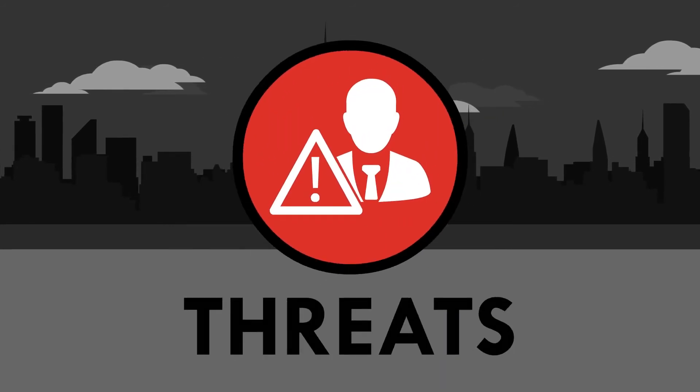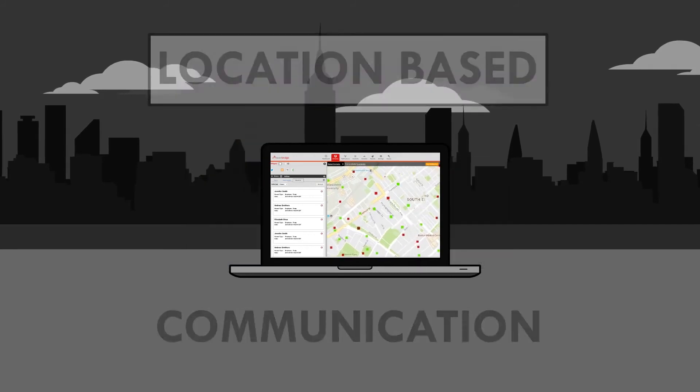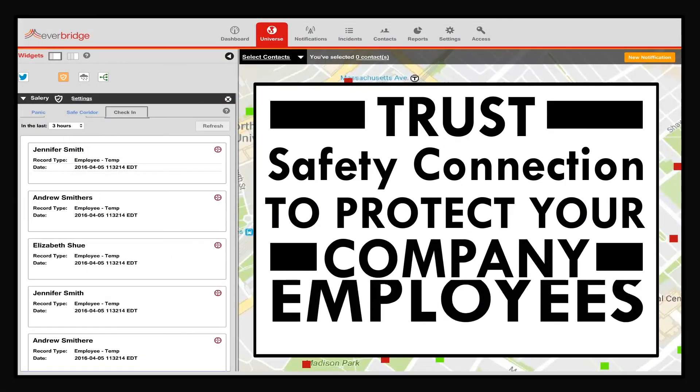Today's increasing threats to employees make the need for location-based critical communications more relevant than ever. Trust Safety Connection to protect your company's employees, anytime, anywhere.